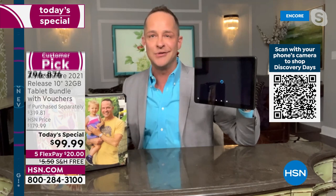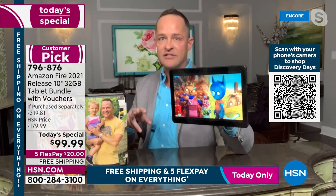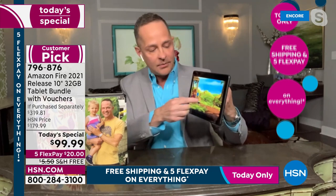Alexa, open Tumble Leaf. That's the other thing about Fire tablets — all you have to do is use your voice to hear, see, or get to whatever you want. The quality of the screen is second to none at any price. Even at twice this price, for the over-$300 purchased-separately value, it would still be a great deal.